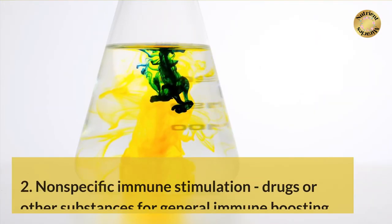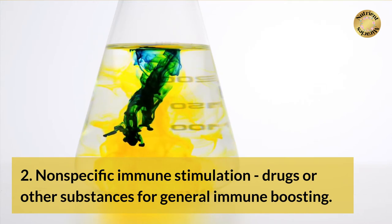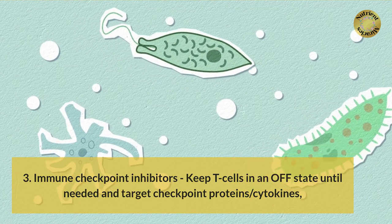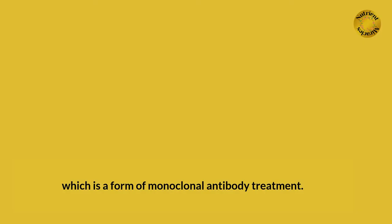2. Nonspecific immune stimulation — drugs or other substances for general immune boosting. 3. Immune checkpoint inhibitors — keep T-cells in an off-state until needed and target checkpoint proteins/cytokines, which is a form of monoclonal antibody treatment.